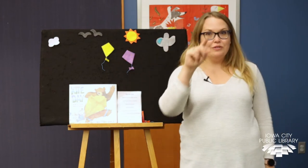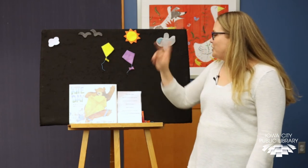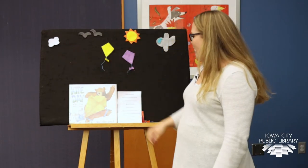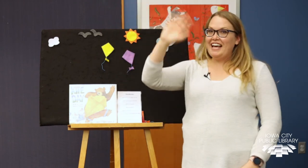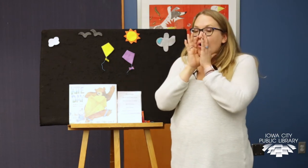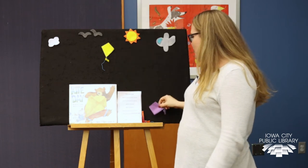I think we have two left. Let's count: one, two. Two little kites flying in the sky, said hi to the clouds as they passed by, said hi to the birds, said hi to the sun, said hi to the aeroplane — oh, what fun! Then whoosh went the wind and one took a dive.